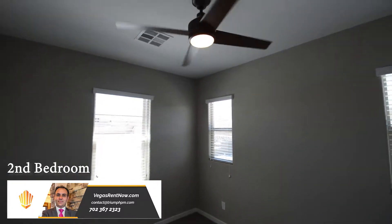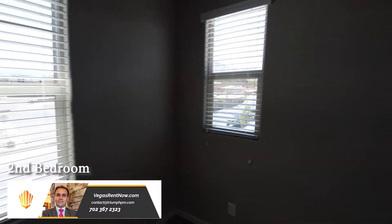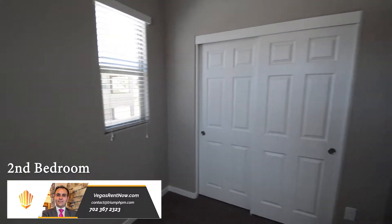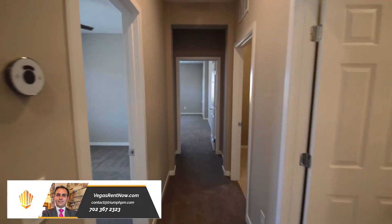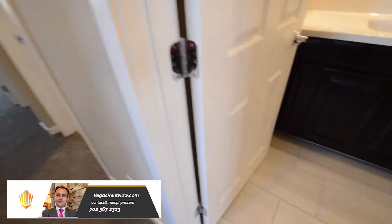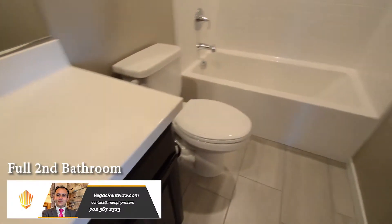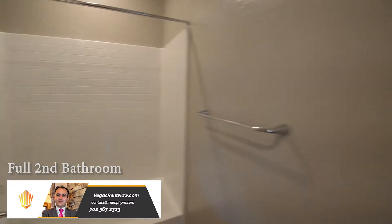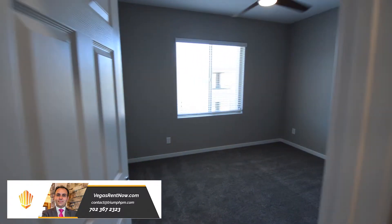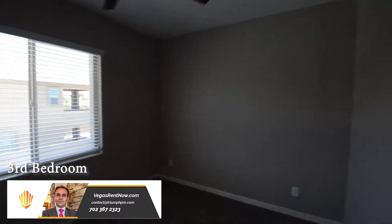The second bedroom has a ceiling fan with light and window blinds. The full second bathroom has a tile floor and a tub-shower combo. The third bedroom has a ceiling fan with light and window blinds.